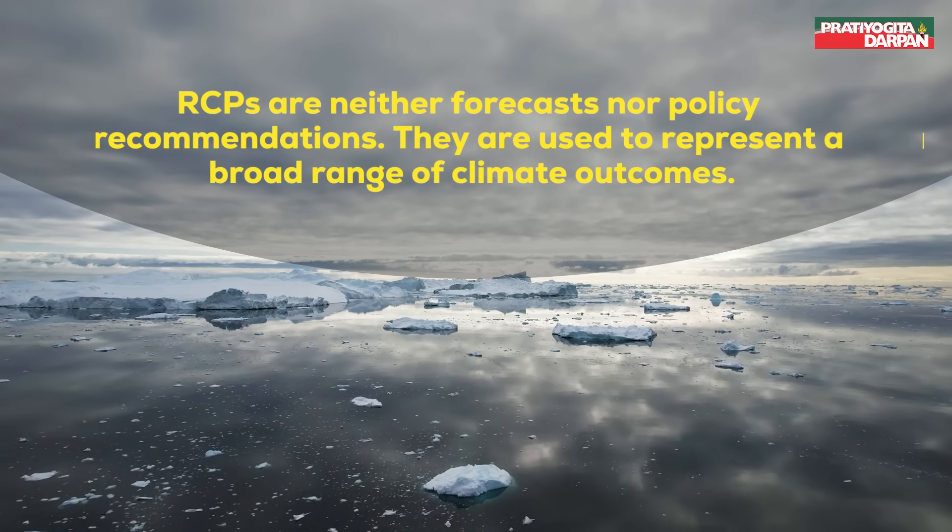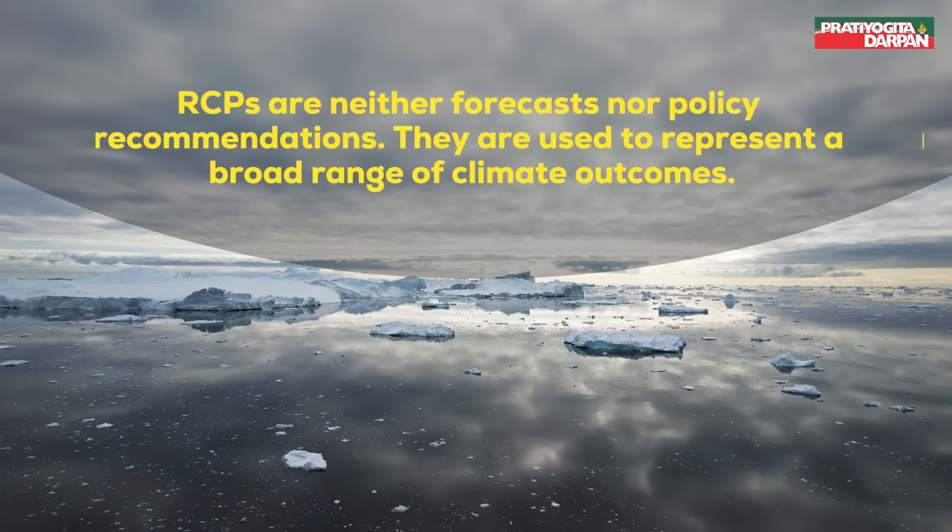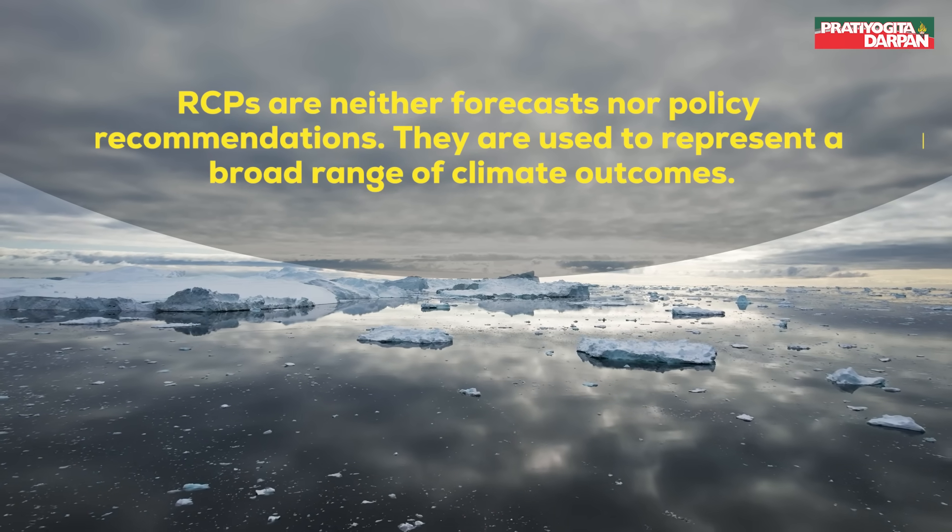Notably, RCPs are neither forecasts nor policy recommendations. They are used to represent a broad range of climate outcomes.